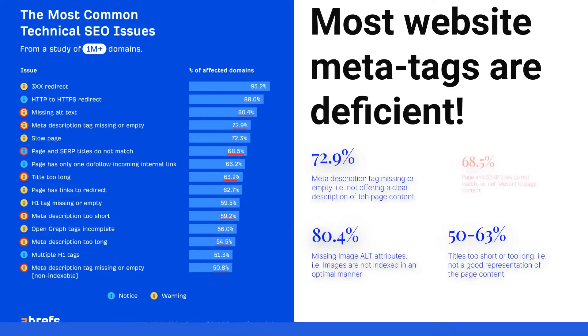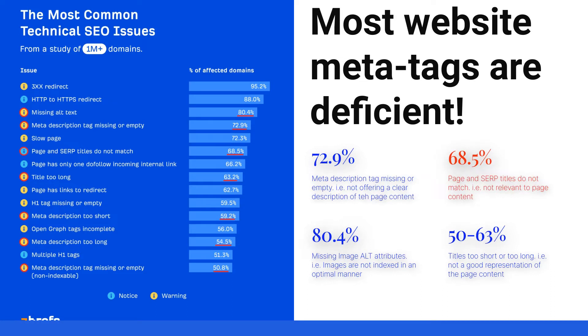A comprehensive survey of more than a million websites shows that most website meta tags are either missing, not optimal, or not relevant to page content.